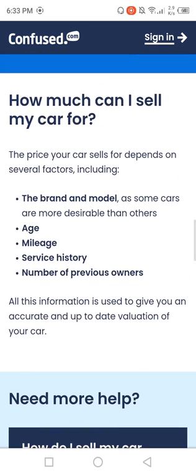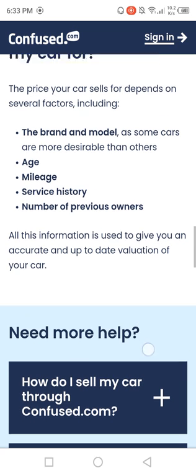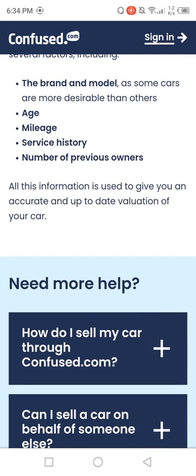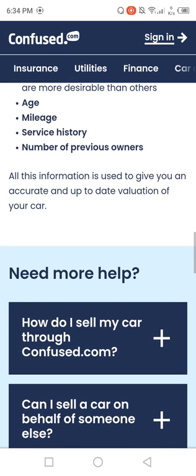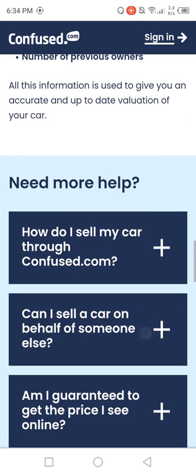How much can I sell my car for? The price for your car will depend on several factors, including the brand and model, as some cars are more desirable than others, age, mileage, service history, and number of previous owners. All that information is used to give you an accurate and up-to-date valuation of your car.